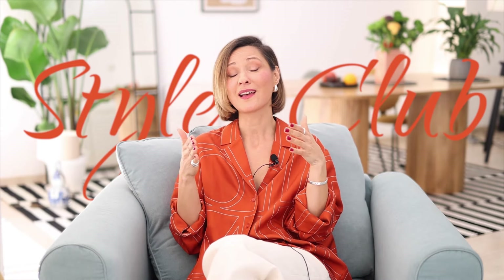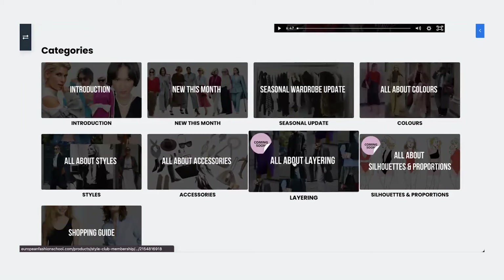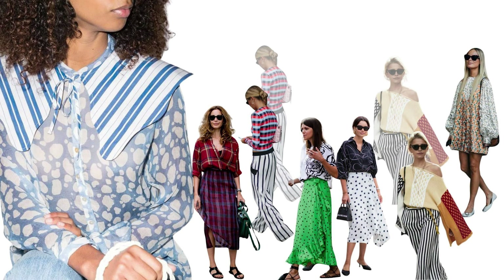Speaking of another art of modern styling, which is mixing prints and patterns — as you might know, I run the Style Club. It's an educational platform for women looking to refine their style, whether you're a beginner or a professional stylist looking to elevate your knowledge. Each month we dive into a new fashion topic, and this July is all about the art of mixing prints and patterns.